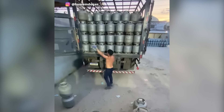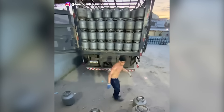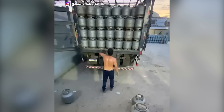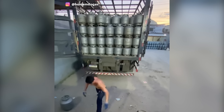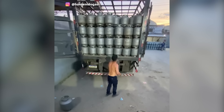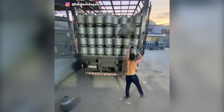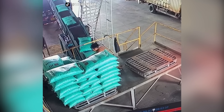You need strength and precision to load these heavy gas cylinders like this. The worker cleverly used their own strength to move the bag down.